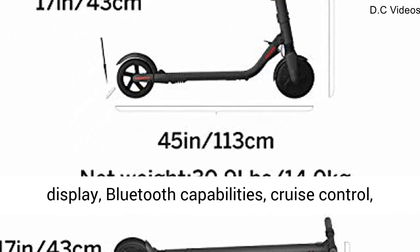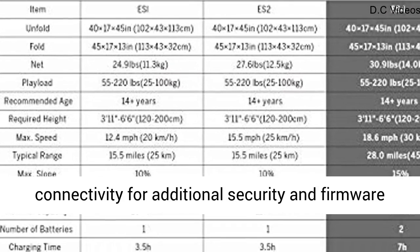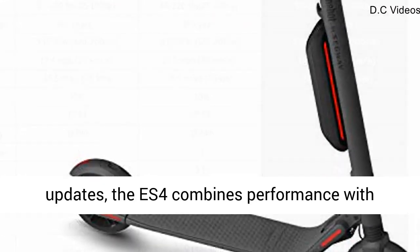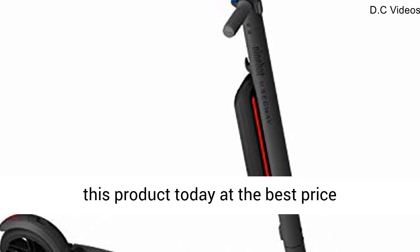Technology superior: with a LED display, Bluetooth capabilities, cruise control, customizable ambient light colors, and mobile app connectivity for additional security and firmware updates, the ES4 combines performance with luxury. Click the link in the description to get this product today at the best price.